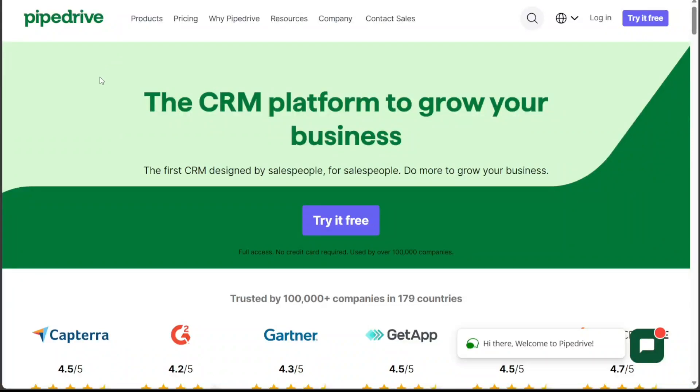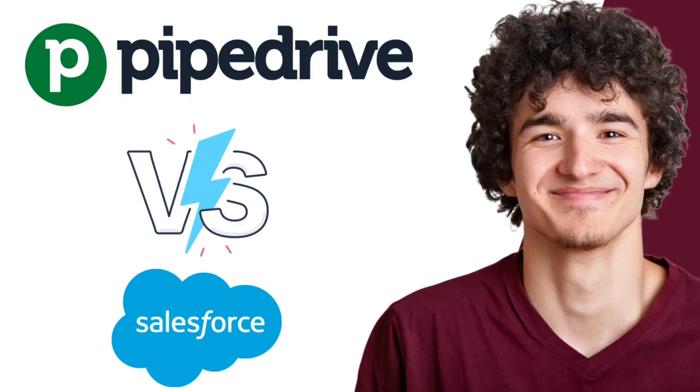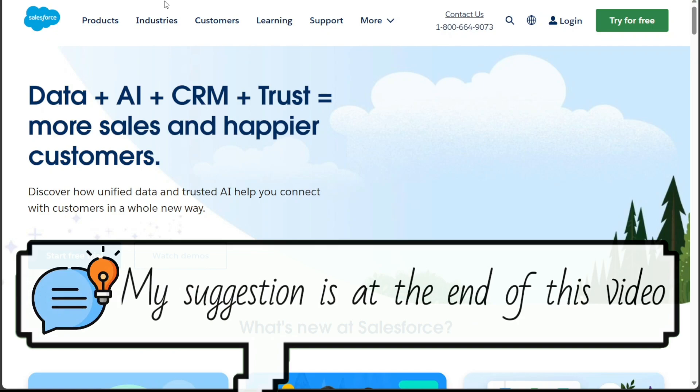Hi guys, this is Speak About Digital. In this video, I'll be comparing two popular customer relationship management tools, Pipedrive and Salesforce. Both platforms offer a distinct set of features suited to varying business needs. We will compare these to help you decide which one better suits your business needs.